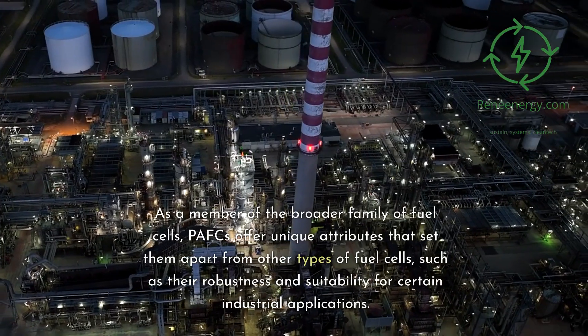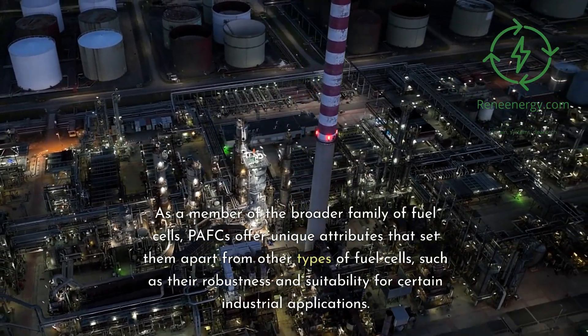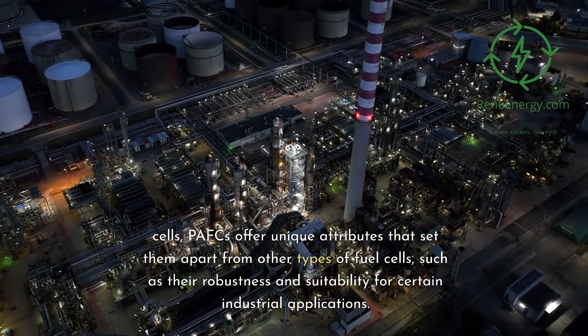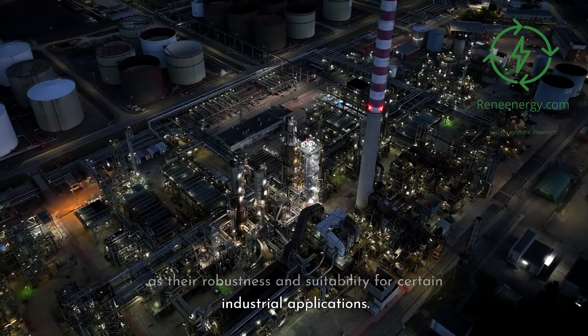As a member of the broader family of fuel cells, PAFCs offer unique attributes that set them apart from other types of fuel cells, such as their robustness and suitability for certain industrial applications.